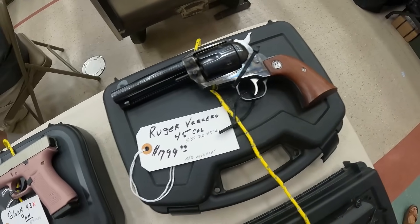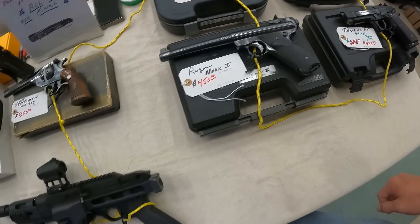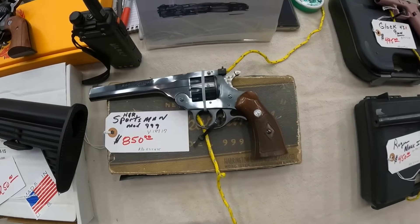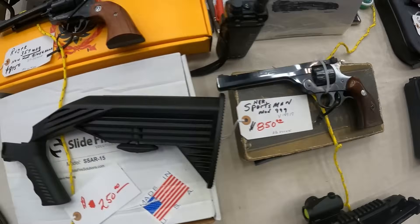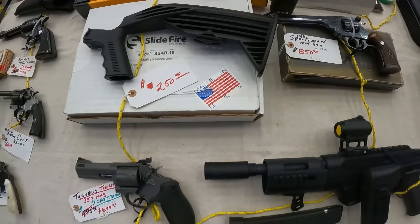We've got the Ruger Vaquero .45 cal, $800. A Glock 43X 9mm, $495. A Ruger Mark I, $450. A Ruger PC Charger 9mm with binary, $1,500 — but it's crossed out. An H&R Sportsman Mod 999, running $850 — that's a good looking gun. Then we've got the Ruger .357 Blackhawk, $975. And a Slidefire, $250 on that — I guess that's for bump firing.